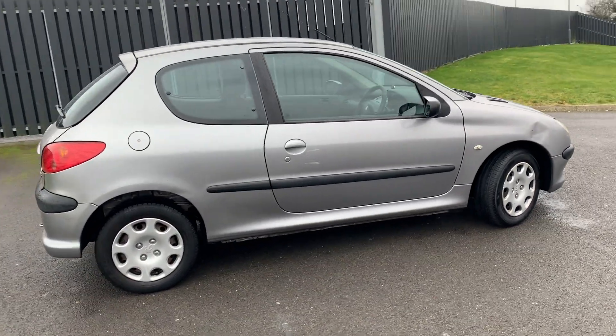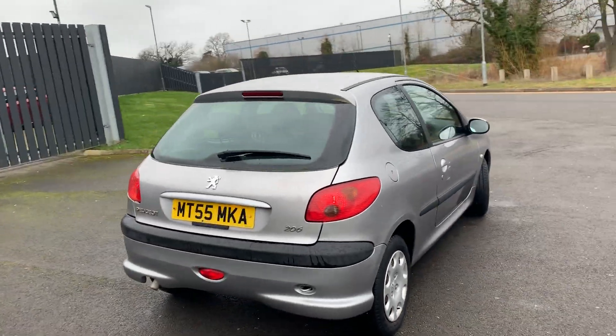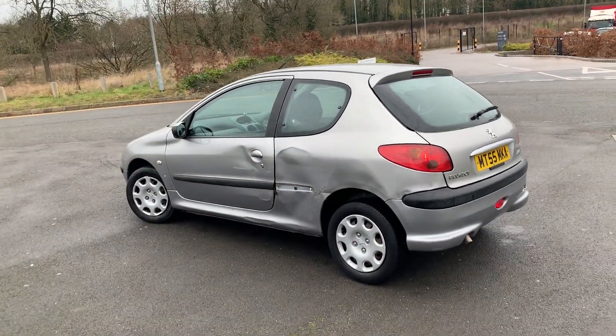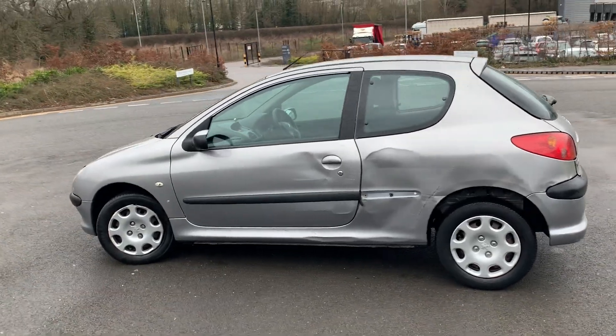It drives exceptionally well. The only reason we have it priced cheaply is because there are some cosmetic elements to the vehicle that we think are not worth doing. But if someone wants a good runaround vehicle then this is a good buy for someone. MOT is April 2019.